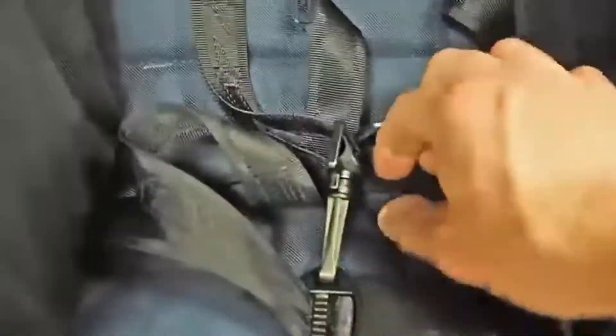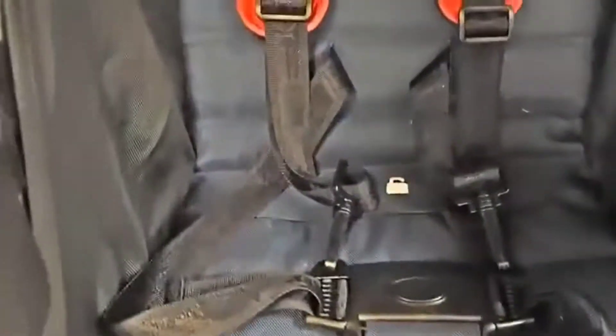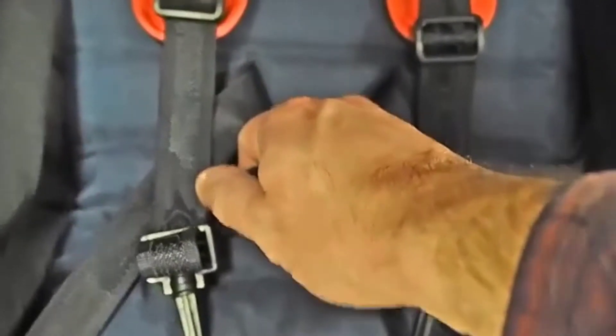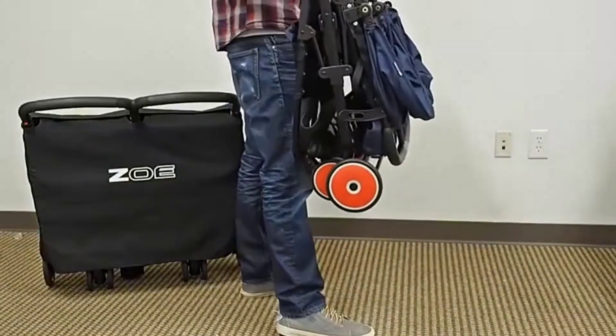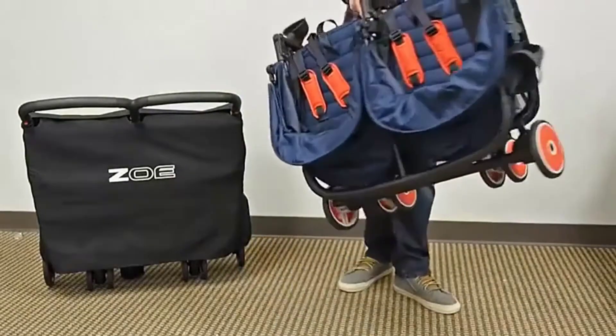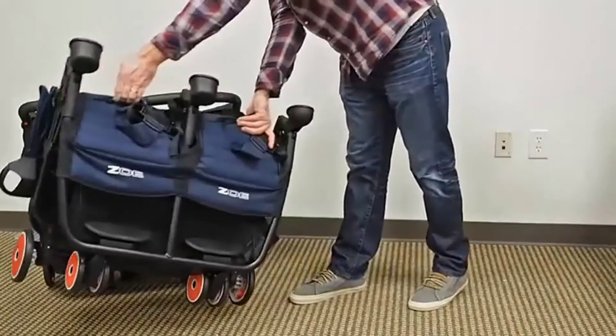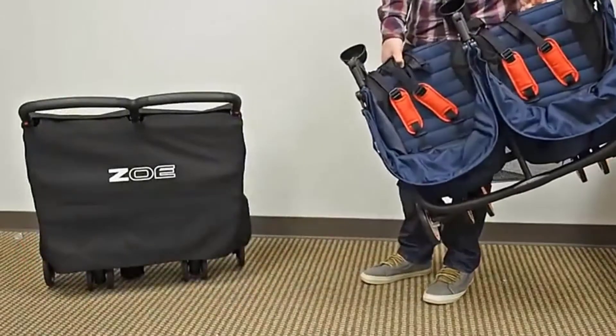When you have two kids, you'll want the smoothest ride during your travels. The Zoe XL 2 is incredible, with excellent features including a large weight capacity for older kids, extra storage space, individual four-panel canopies, and a big storage basket underneath the seats.